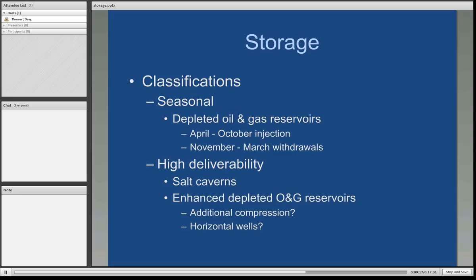High deliverability classifications of storage are your salt caverns and your enhanced depleted oil and gas reservoirs. Has additional compression been added to the oil and gas reservoir storage facility? Do we have horizontal wells? Both of those will increase the deliverability of the oil and gas reservoir. Salt caverns by themselves have high deliverability characteristics.